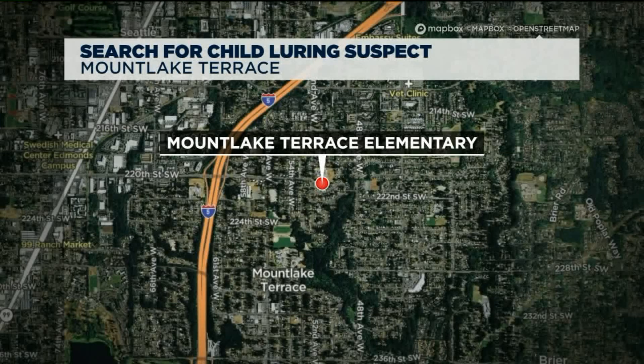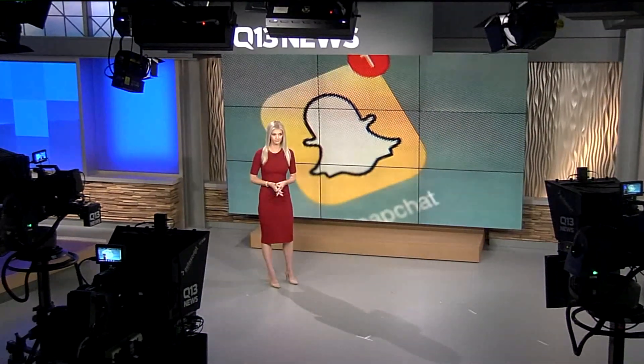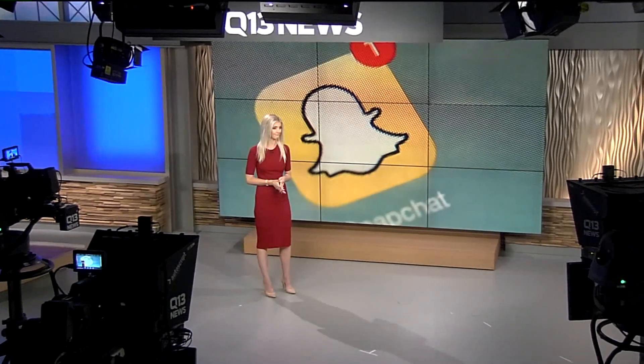The girls got away, and police say they do not know who this man is, but say he went by the name of Jojo on Snapchat. Many parents may not realize strangers can reach out to their kids right on Snapchat.